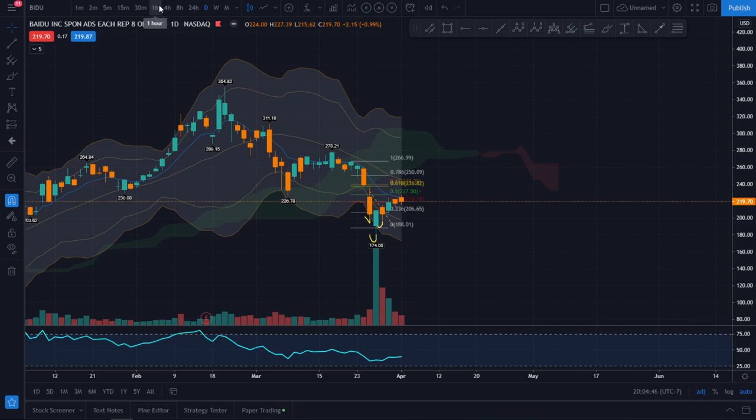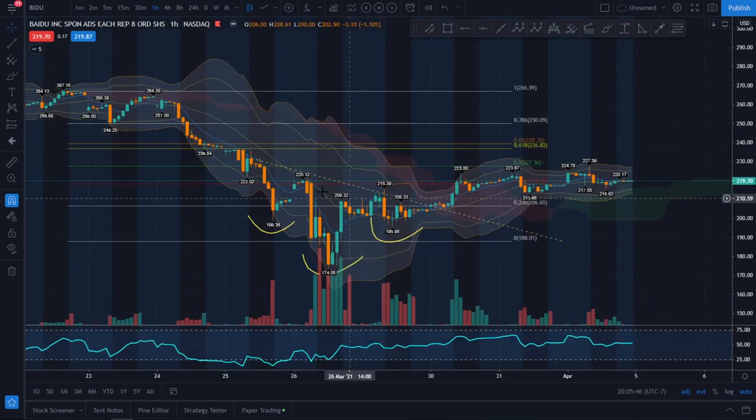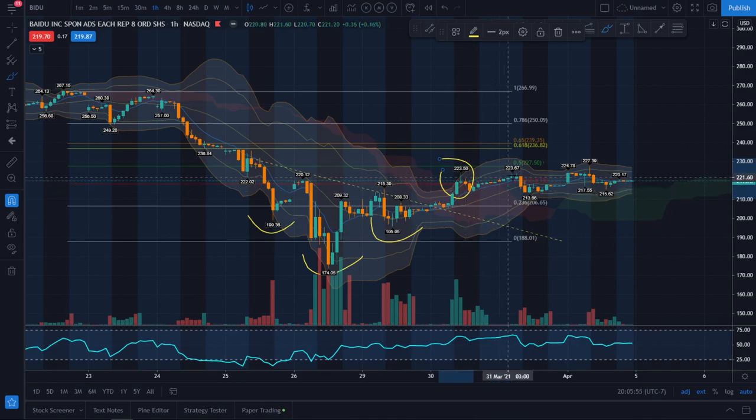Looking at the daily time frame, we had a bounce back up to about the 0.5 range but it is still hitting this 8 EMA resistance — this blue line here — and it can't break over it. On the one-hour time frame, Baidu had an inverse head and shoulders pattern that did play out. It broke out very nicely and kept going up.